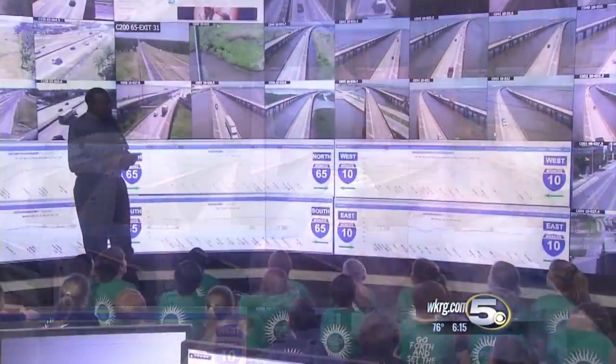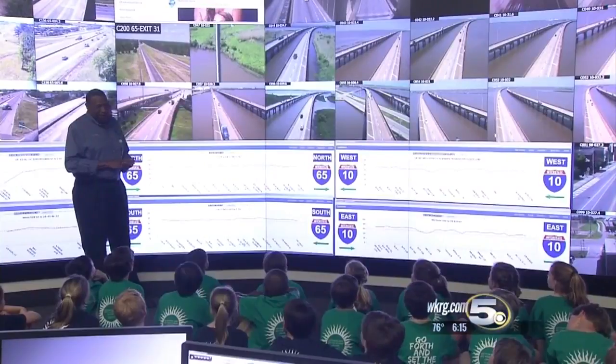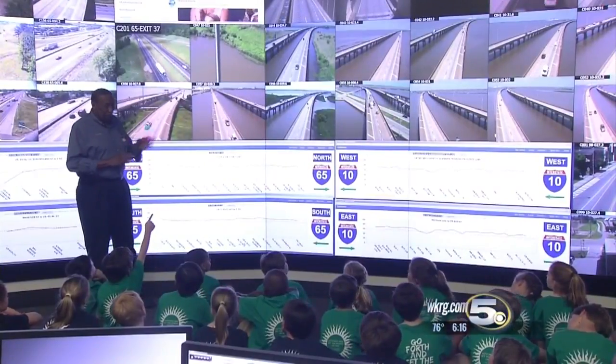The kids also got to see an impressive wall of camera monitors that ALDOT engineers examine for traffic accidents. We have radar detectors in the tunnels. The whole field trip was eye-opening.